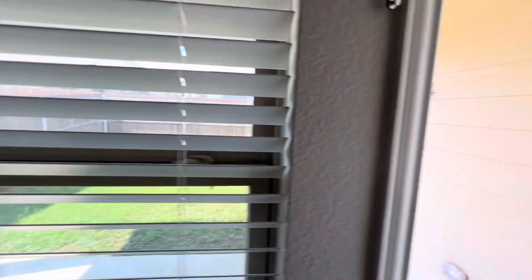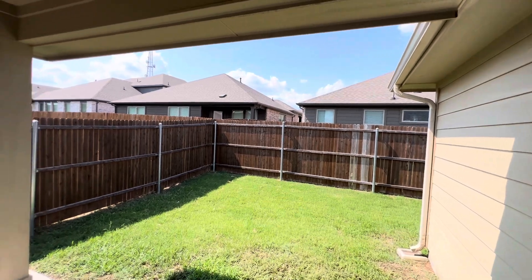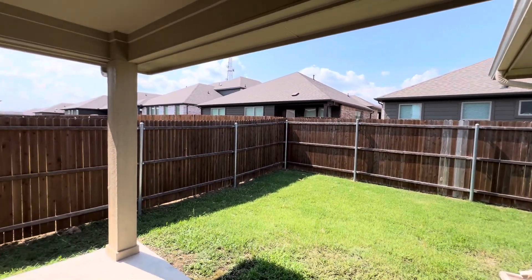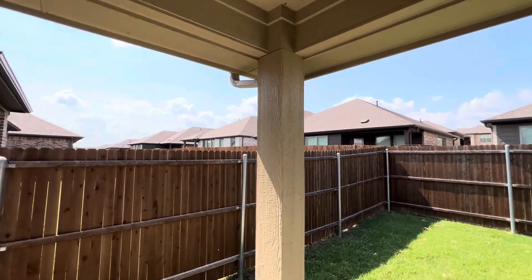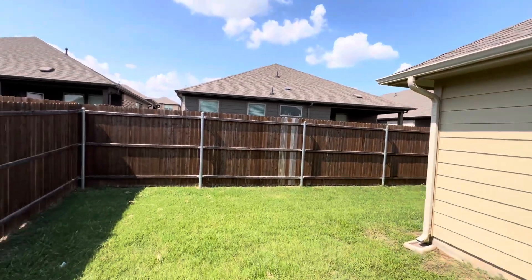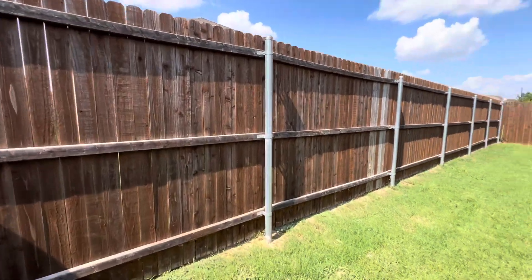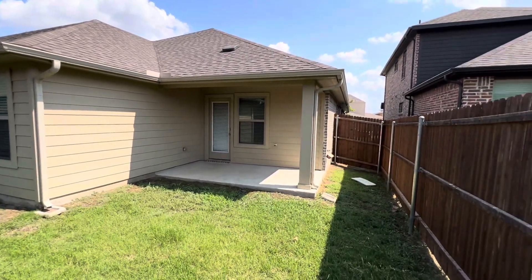Now we'll head out towards the backyard. Like I mentioned, the backyard has a really good-sized covered back patio, perfect for patio furniture to sit and enjoy. And there's a look at your full yard.